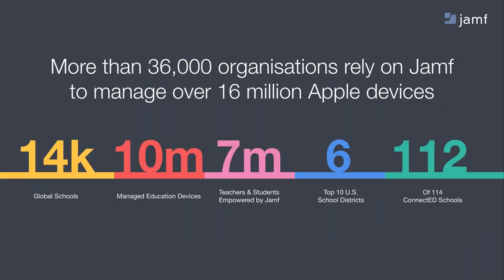A bit of reassurance from our company in the education space is that we are the industry leader. Today, more than 14,000 schools rely on Jamf to manage 10 million Apple devices. We are found in six of the top 10 US school districts and help 112 of the 114 ConnectEd schools. But more importantly, we empower over 7 million teachers and students with our software worldwide.